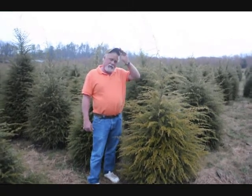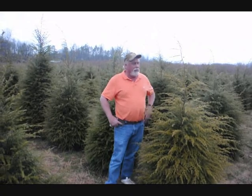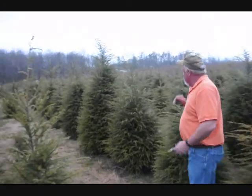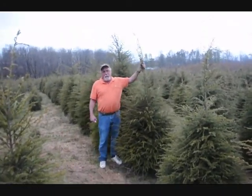We have hemlock. We usually sell from about three to four all the way up to eleven to twelve foot. This hemlock here you're looking at is a four to five foot. To get in here, this is probably a five to six. This would be greater than five to six.